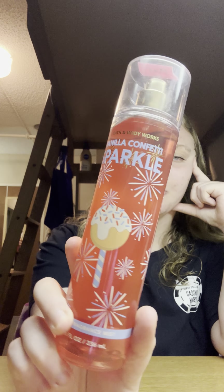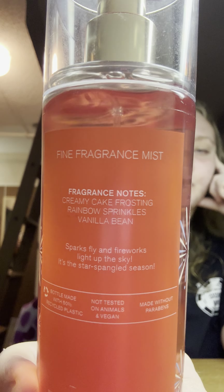Last body mist I got is Vanilla Confetti Sparkle, which is a dupe of Confetti Cake Pop. The packaging is super cute and gives off Fourth of July vibes — it was from May of last year, so last year's summer collection. Super happy to have this; it smells really good, just like birthday cake. Scent notes are creamy cake frosting, rainbow sprinkles, and vanilla bean.